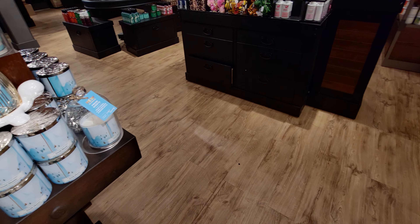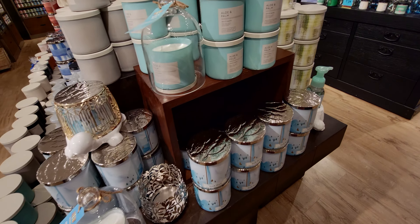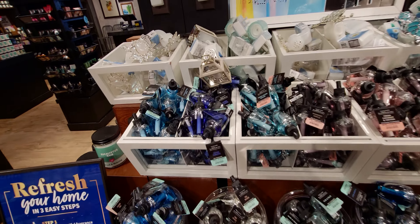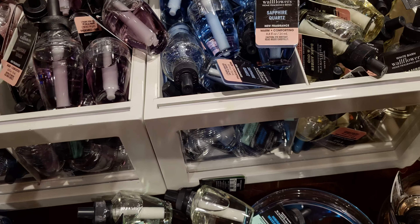This sage and bergamot body spray just came in today — they let me know. I did get one because I really like this scent, and at 75% off that is an amazing deal. That's why I love shopping the Winter Warm-Up Sale.